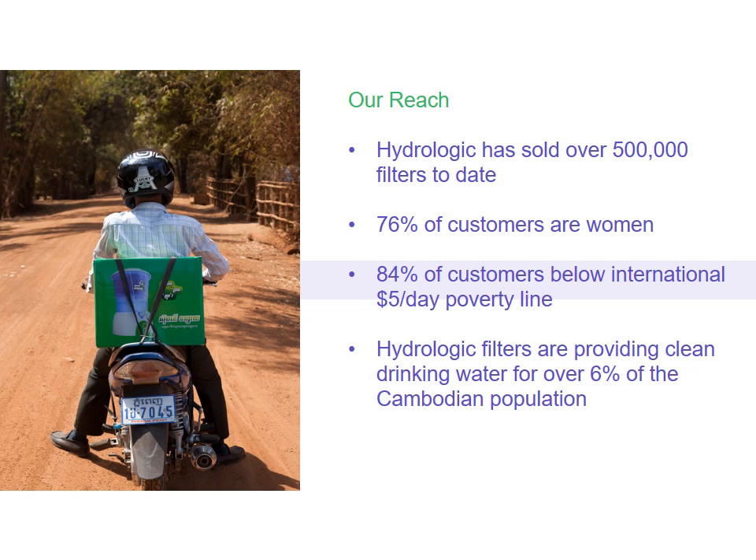From my perspective, the real success of the direct sales channel is not just in how many we've sold. We've sold over half a million water filters to date, but it's really in who have we sold to. What's different about Hydrologic is that through a commercially sustainable business approach, we've managed to be really true to our core mission to enable those who need it in rural areas to have access to safe drinking water. Of these half a million filters sold since 2015, around half of all these sales have been through this direct sales model, with the rest through a combination of traditional NGO sales, retailers, other wholesalers and distributors.